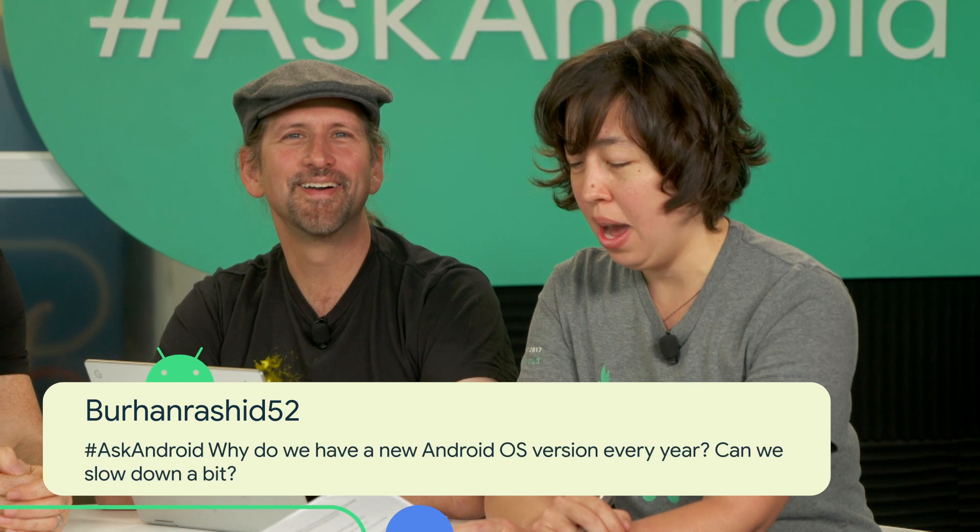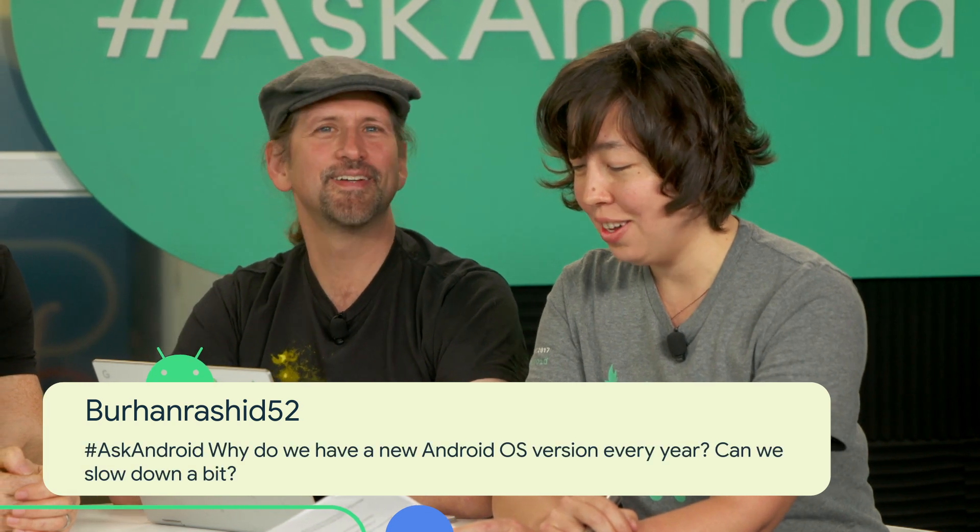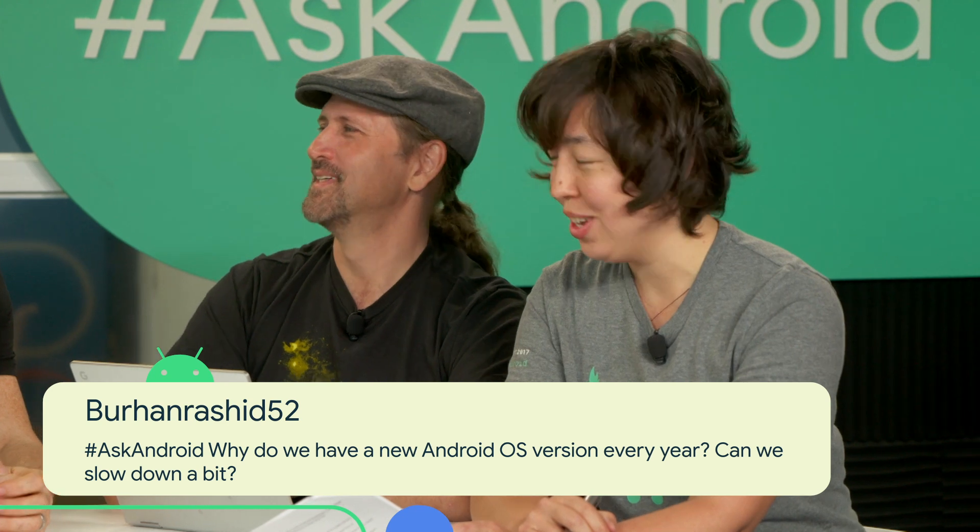Next question from Burhan Rasheed 52: why do we have a new Android OS version every year? Can we slow down a bit? More seriously, we've got to understand why the question was asked. Technology evolves at such a fast pace, so you've got to constantly keep up with that. For example, we talked today about foldables — this is actually a really exciting space, and over the next few years you're going to see some pretty amazing devices.